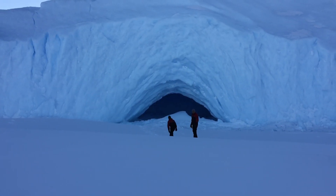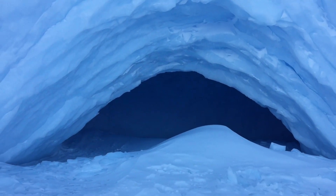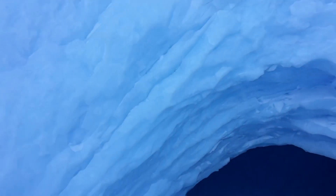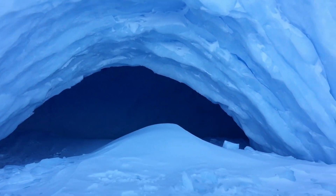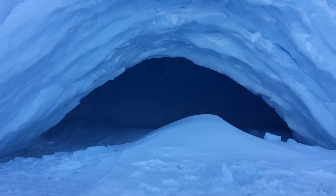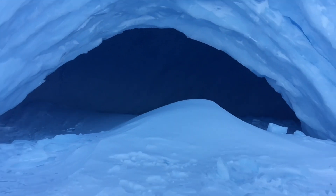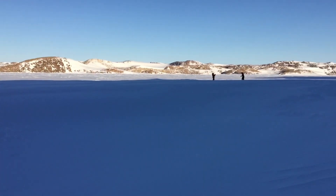However, we didn't have the guts to enter this cave because there was a creaking sound and noise all over the iceberg. We were worried that it might collapse anytime if we go inside. So we took pictures and just zoomed in to see what is there.